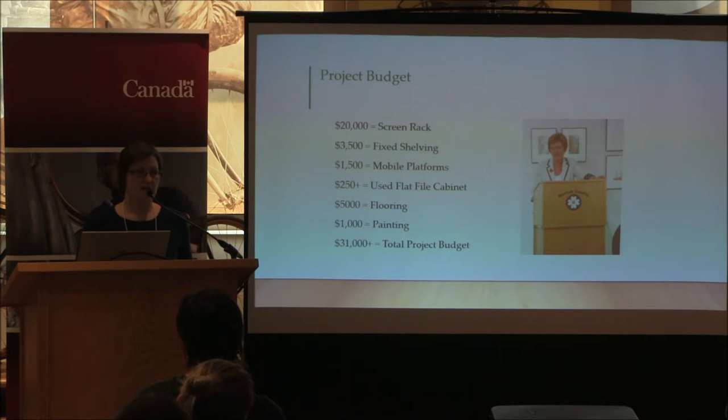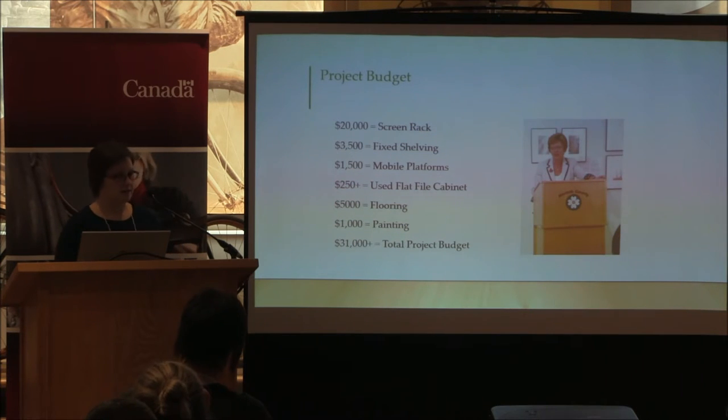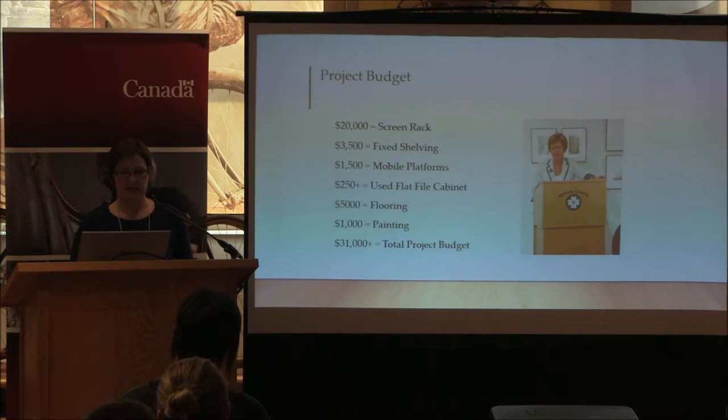We were successful in our MAP grant application, so we knew we had $10,000 to spend on our screen rack system. This is a picture of our MPP Diane Finley, who held a press conference at the gallery to announce our MAP grant funding.